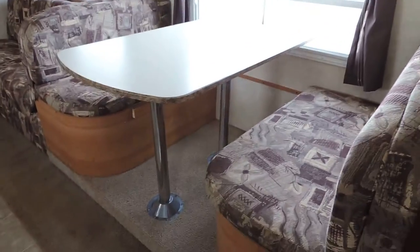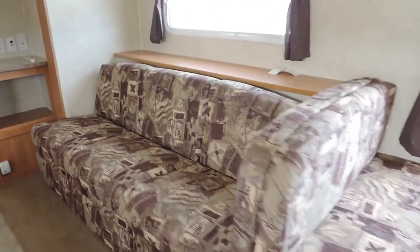On the right is the super slide with a dinette booth that makes into a bed, and a couch that makes into a bed also. Couch cushions are in great shape, not worn or torn. Same on the dinette booth — very good condition.